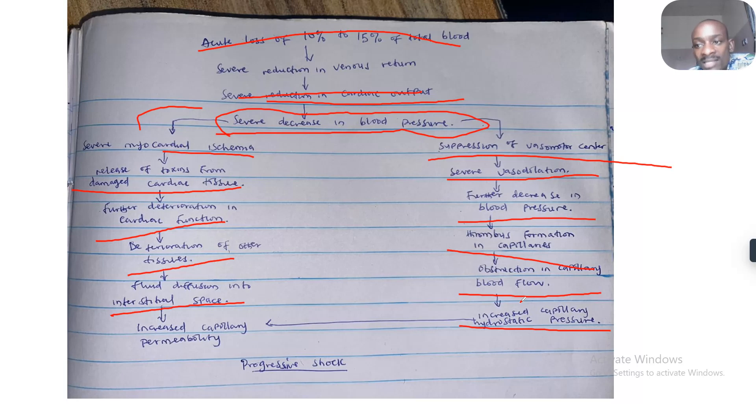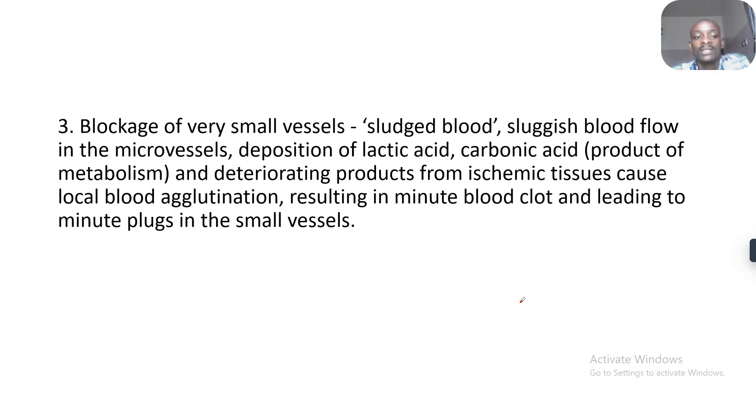If rapid attention is not given, this will progress further. How does blockage of small vessels result in progressive shock? There's sluggish blood flow from the microvessels, deposition of lactic acid and carbonic acid — products of metabolism — and deterioration products from ischemic tissues. These cause local blood agglutination, resulting in minute blood clotting, leading to minute plugs in blood vessels, which in turn causes reduction in blood flow.